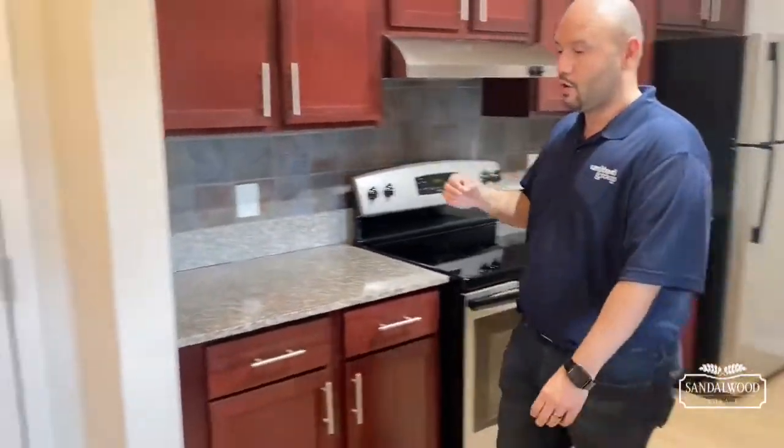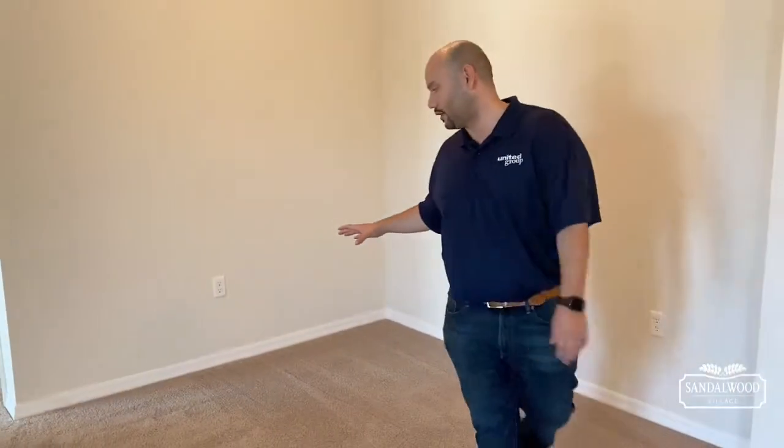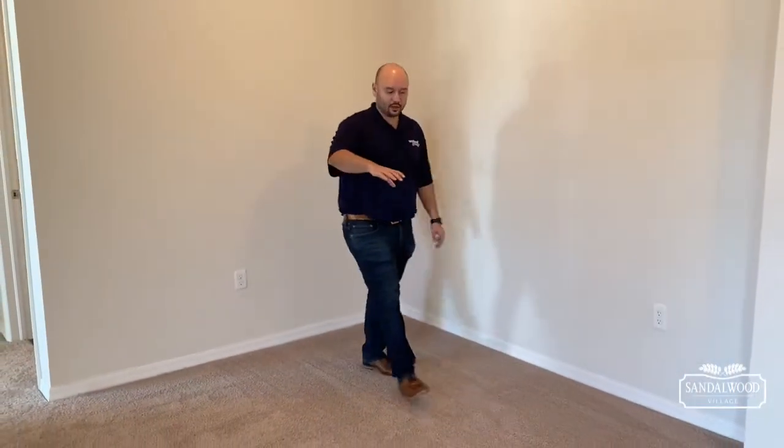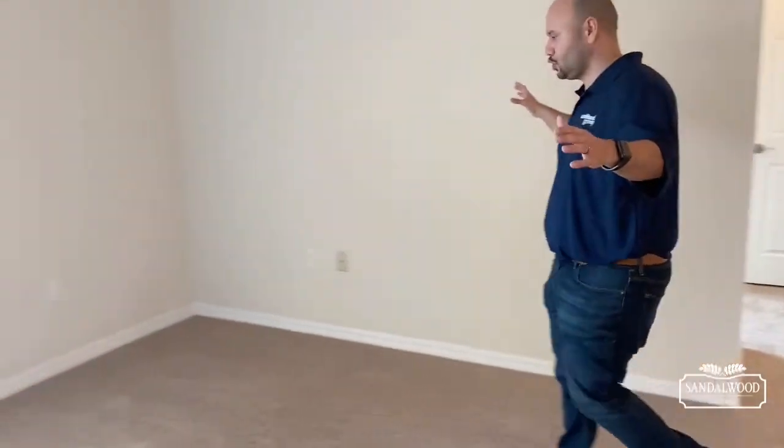Right across from your kitchen you have your dining room area — a nice space where you can easily fit a square, rectangle, or circular table, and six chairs can easily fit in here as well. And we're going to continue with this open-concept floor plan — here is your living room area.